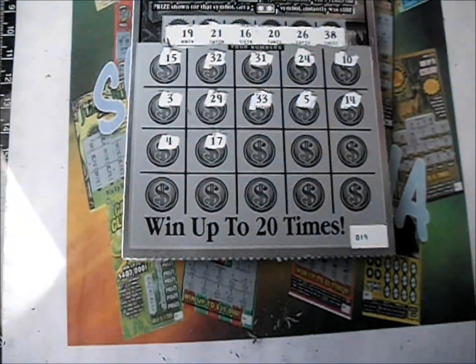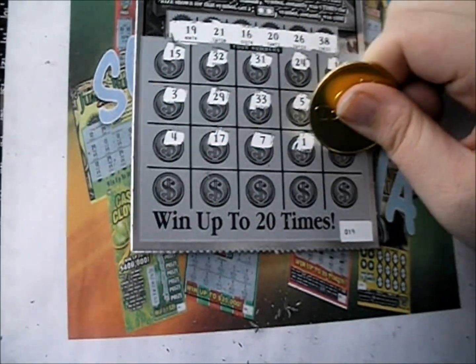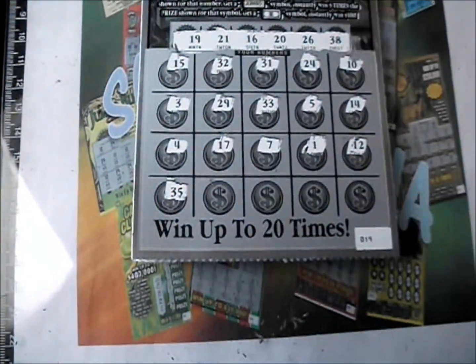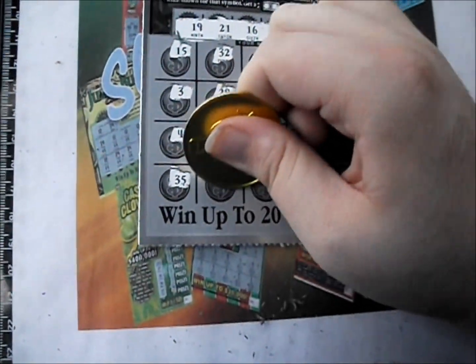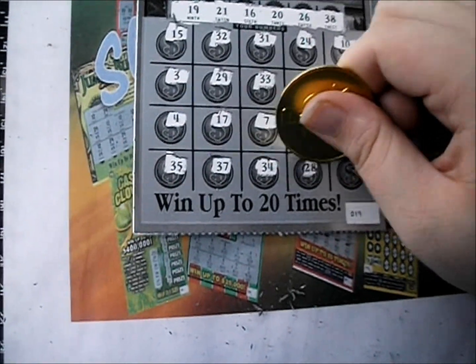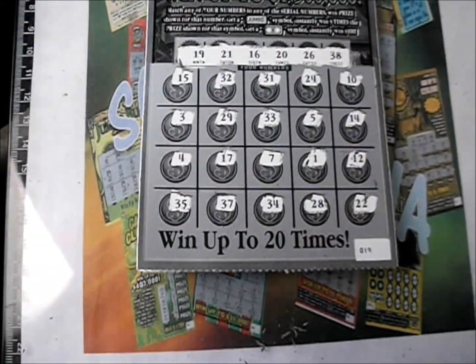There's a 4, a 17, 7, a 1, and a 12. The bottom line is 35, 37, 34, 28, and 22.